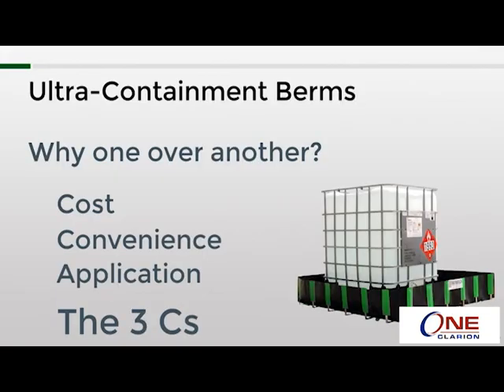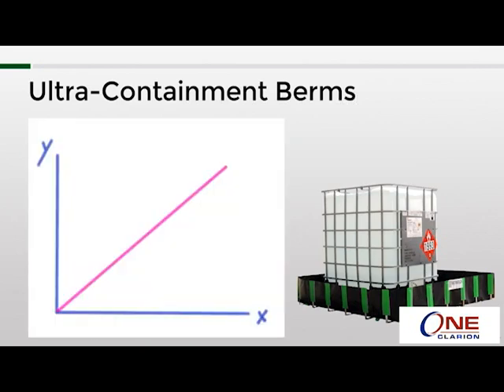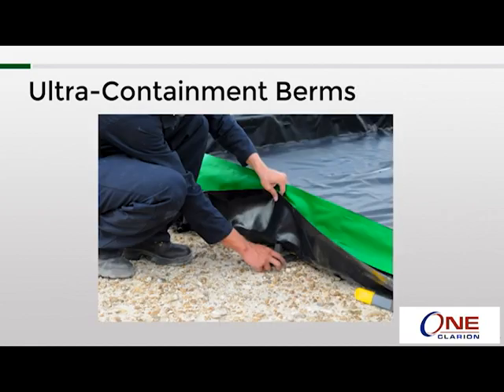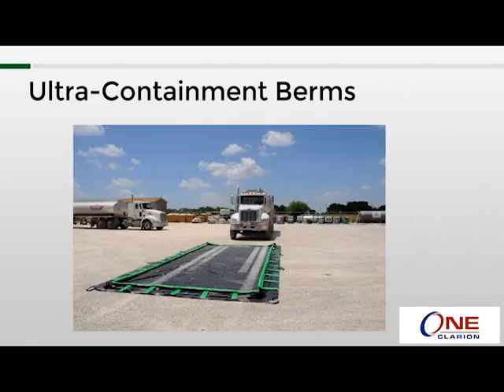Cost and convenience go hand in hand, and are directly proportional. So the more convenient the model, the more it will cost relative to the other models. Those models that are true drive-in and drive-out are typically more expensive than their same-size counterparts that require manual setup. But if your application is something where you park a tank or truck in the containment berm and then don't move it for a week or two, you may not feel that a drive-in and drive-out berm is necessary.